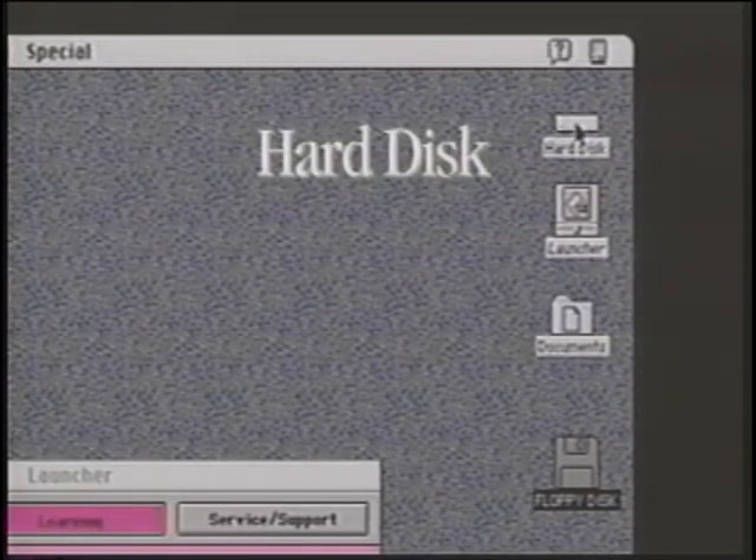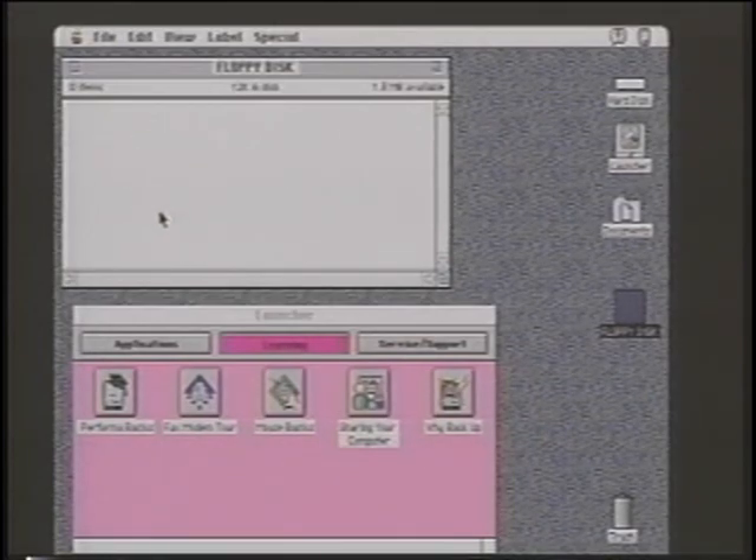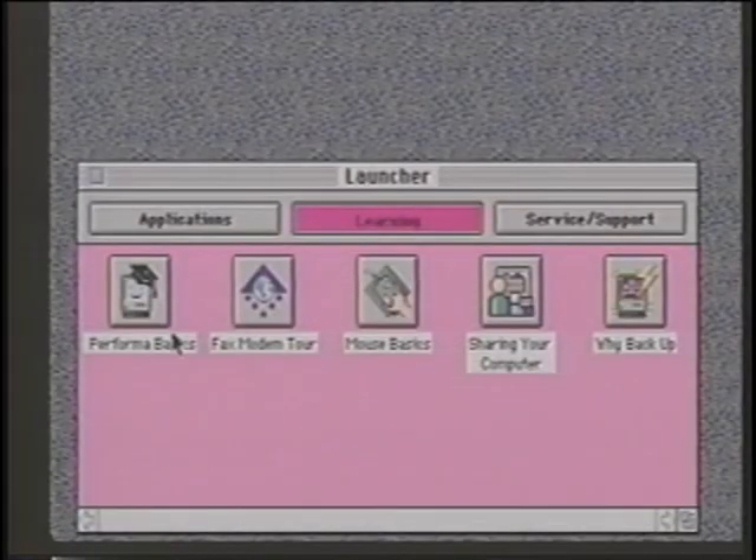Other desktop items include icons for the Macintosh hard disk. And the trash looks like a trash can. This is called a window — windows are the computer's version of pieces of paper. Just as most of the work at your desk takes place on paper, most of the work on a Macintosh takes place inside a window, whether it's writing memos, balancing your checkbook, or playing games. This particular window is called the Launcher window — Launcher is a key feature of your Performa and will be detailed in segment four.